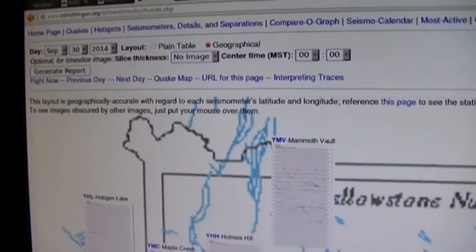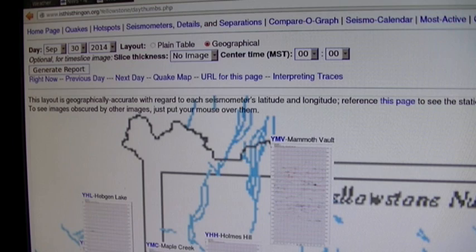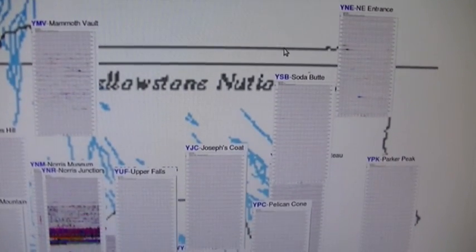If we go to Yellowstone and look at this date — September 30th, remembering we're working with local time, so it was past midnight October 1st for Greenwich Mean Time — it doesn't show up on the northern side because apparently Yellowstone is just a big bowl of Jell-O, but on the south side it does show up.